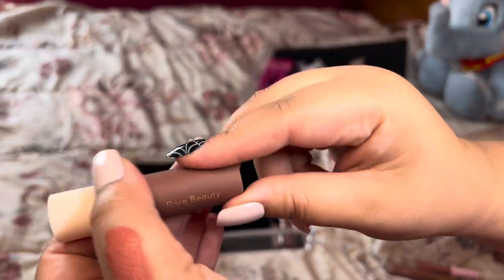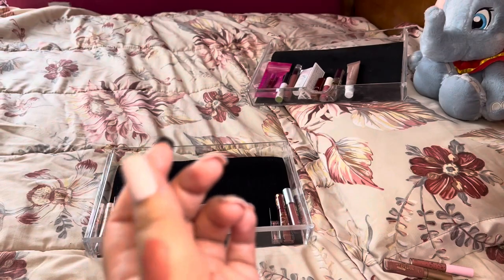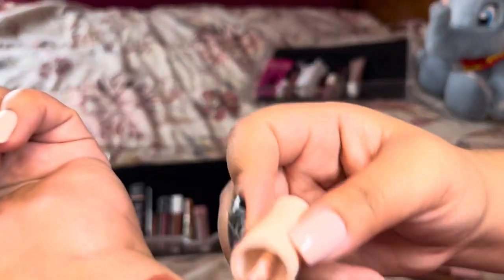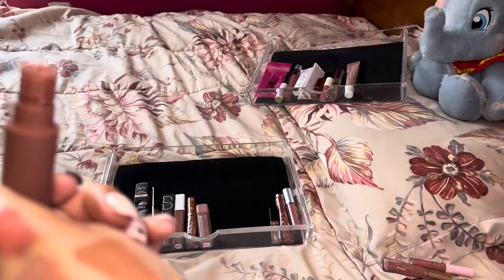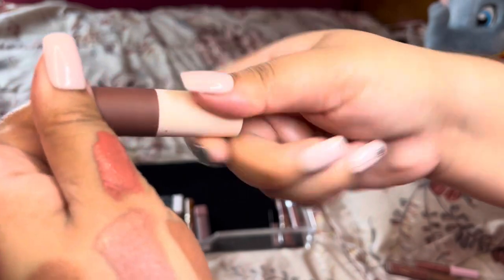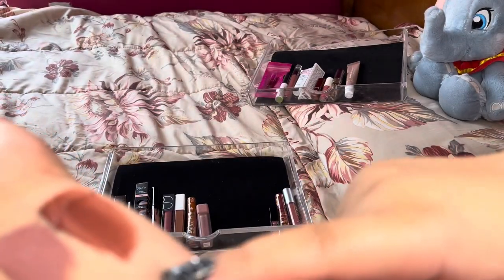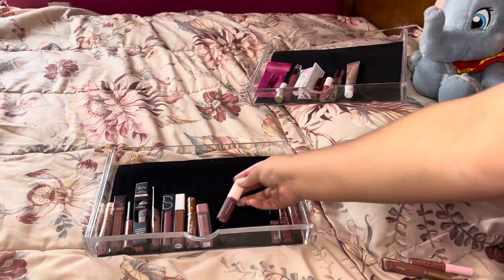Next is this Rare Beauty one I purchased and reviewed last year in the shade Fearless. I really don't wear browns this color. It's a mousse-y texture that doesn't really dry down on the lips. I'm going to hold on to it for now, but that's something I think I can let go of in the future.